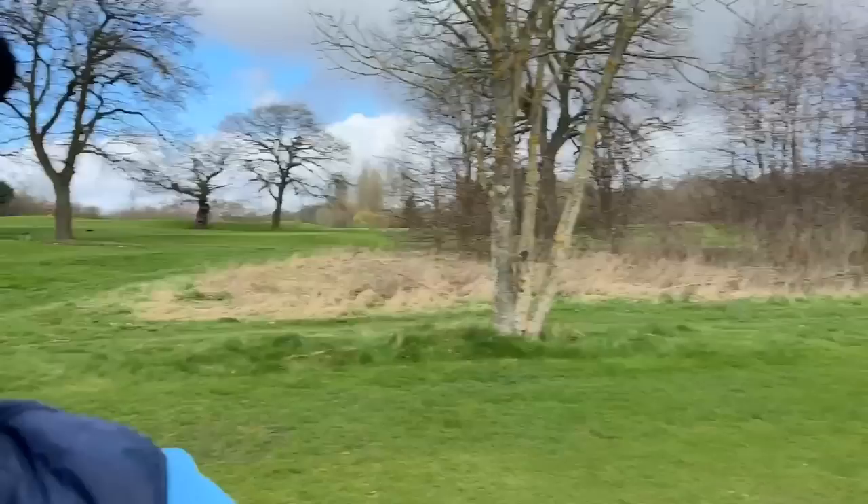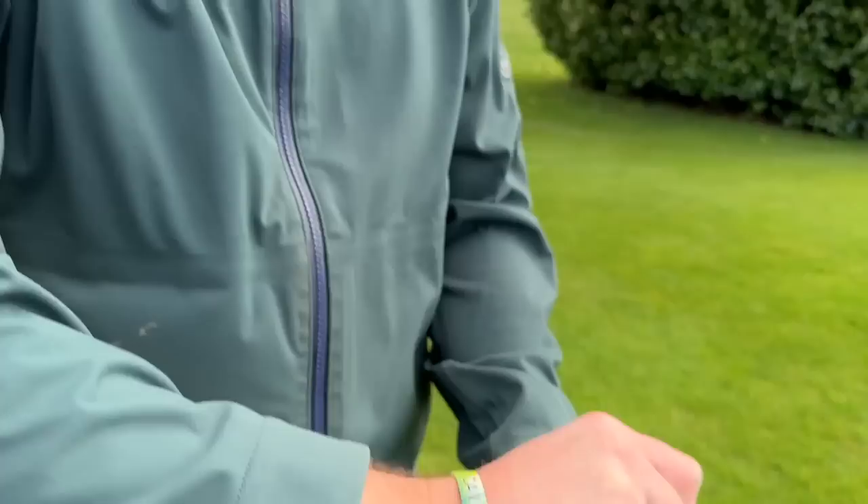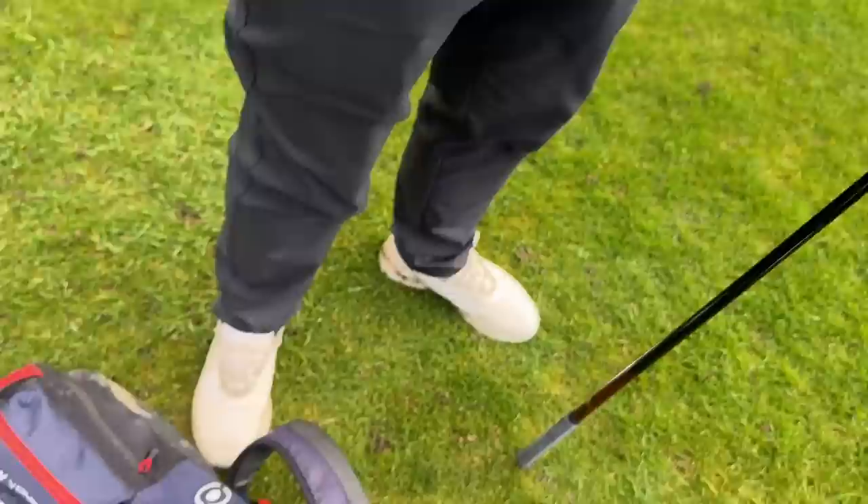We're going to have a bonus point for long drive down this hole. We all know what's going to happen here — I've out-driven Chris twice, so he's going to get me on this hole.